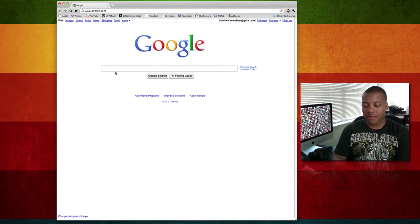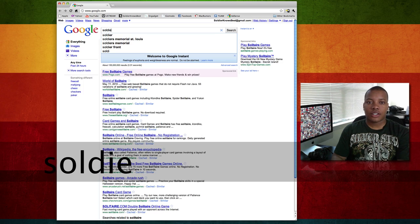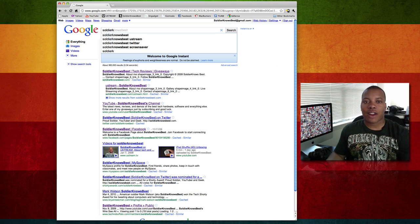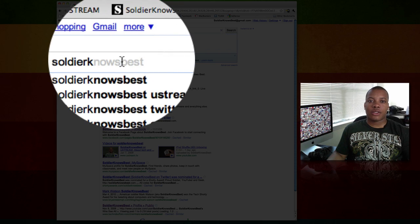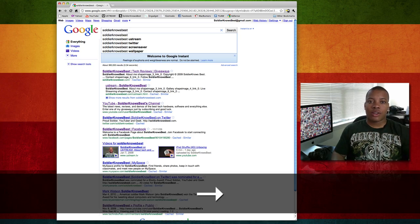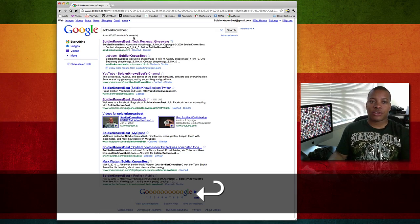We're here at Google's homepage and let's just start typing 'Soldier.' As soon as I hit the K, you can already see that it's highlighted right here — K-N-O-W-S-B-E-S-T is already kind of highlighted there. So all I got to do is hit the right arrow and then boom, hit enter, and that's my search result right there.